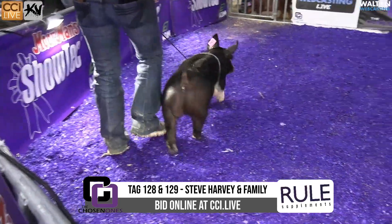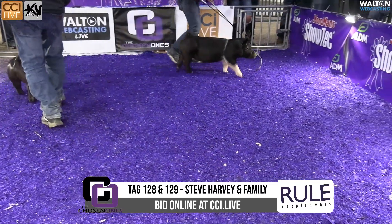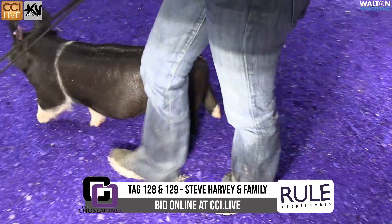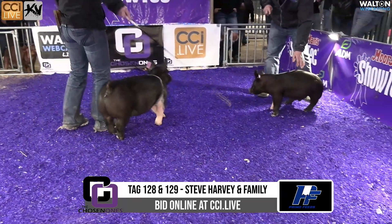Steve Harvey and family in the ring with tag numbers 128 and 129. Tag 128 is going to be the Hampshire Gilt. The barrow here is going to be 129. The Hampshire Barrow is out of the Champion Hampshire at the NJSS in 2023.